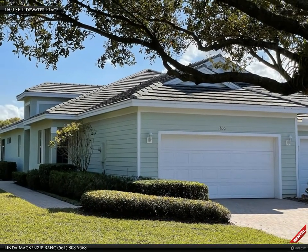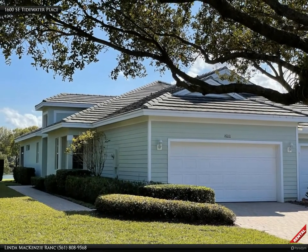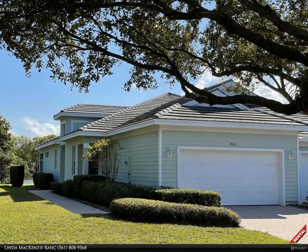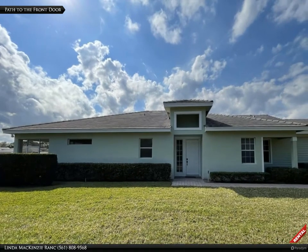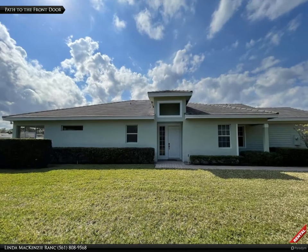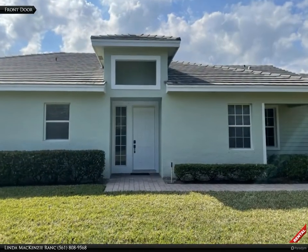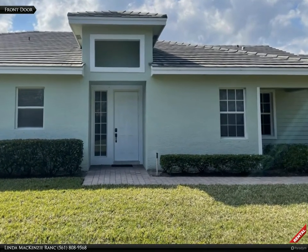1600 Southeast Tidewater is a three-bedroom, two-full bathroom, unfurnished home with a double-car garage that is ready for an annual renter. Take the outside path to the entrance of this home or access it from the inside of the garage. No keys required — this home has a keypad to make it easy for you to enter.